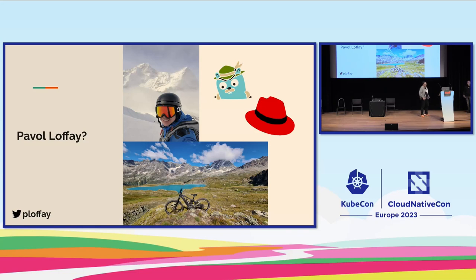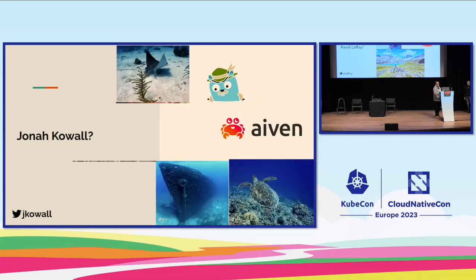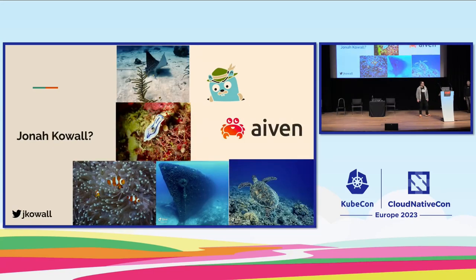I'm Jonah Cowell, VP of Product Management at Aiven. I work on various open source projects including Jaeger, OpenTelemetry, OpenSearch, and several others. When I'm not working — which is rare — I spend a lot of time underwater. I live in South Florida and we've got great diving, so some of these photos I shot over the last few years.